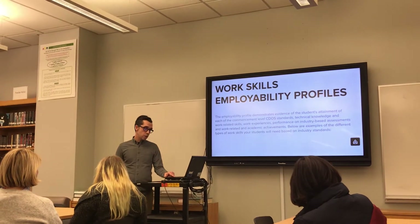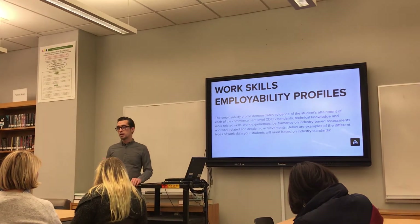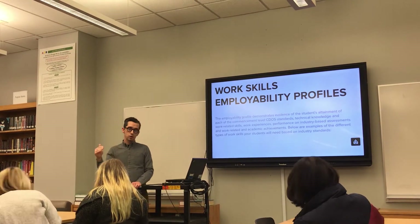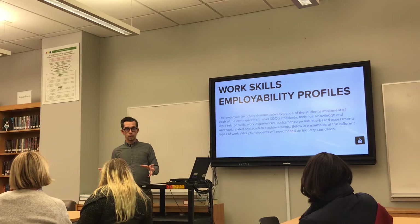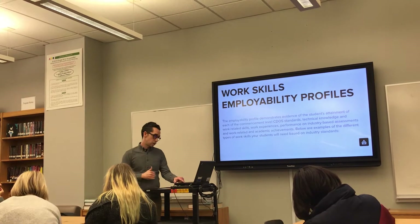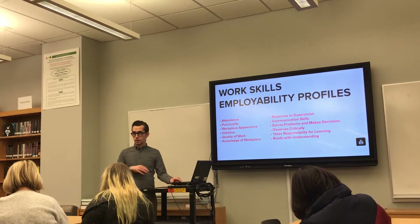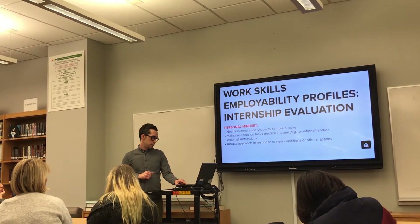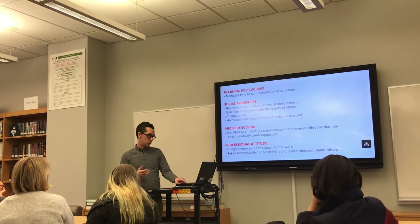How we evaluate our students is through the work skills employability profiles. As you'll see in the sequence you can pick up on your way out, we send the students out to the workforce and then have those supervisors evaluate our students on specific criteria. Here are some examples: personal mindset, planning for success, social awareness, problem solving, and professional attitude.